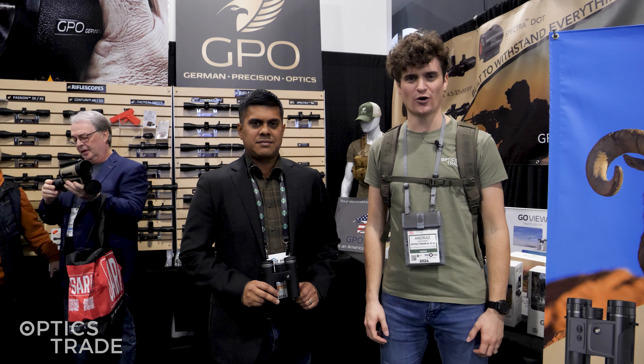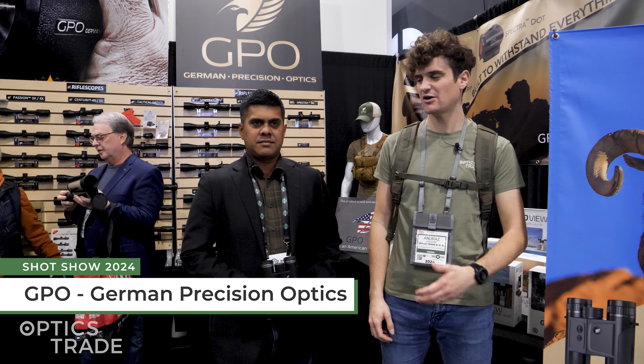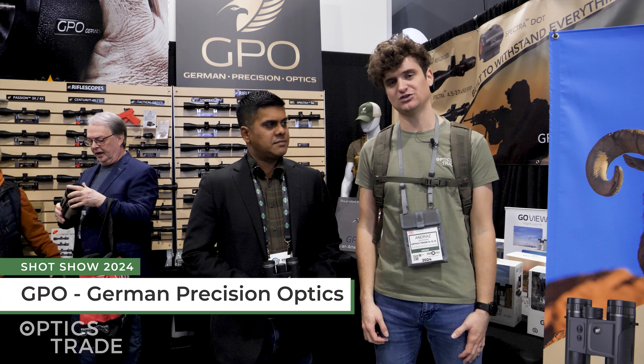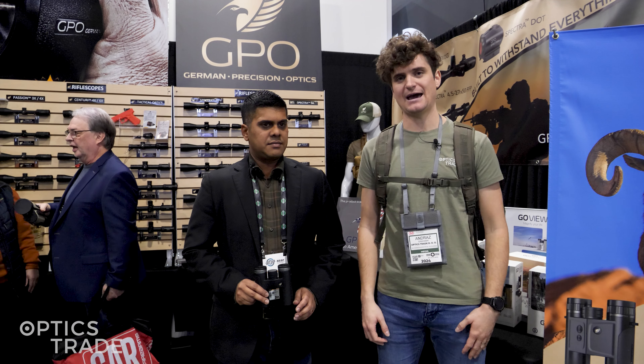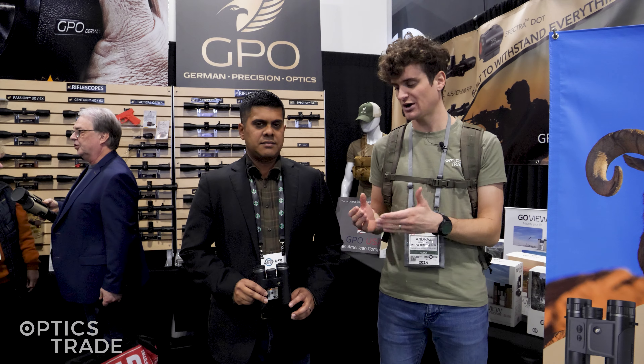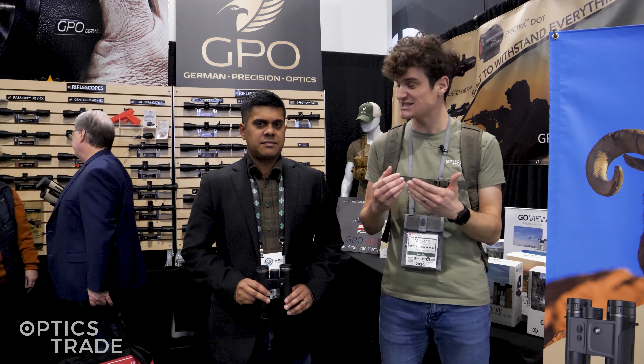Hello from SHOT Show 2024. I'm here at GPO's booth with Sourouj, checking out new products for 2024 that they've exhibited here. The first products we're going to cover are the new Passion SD binoculars.